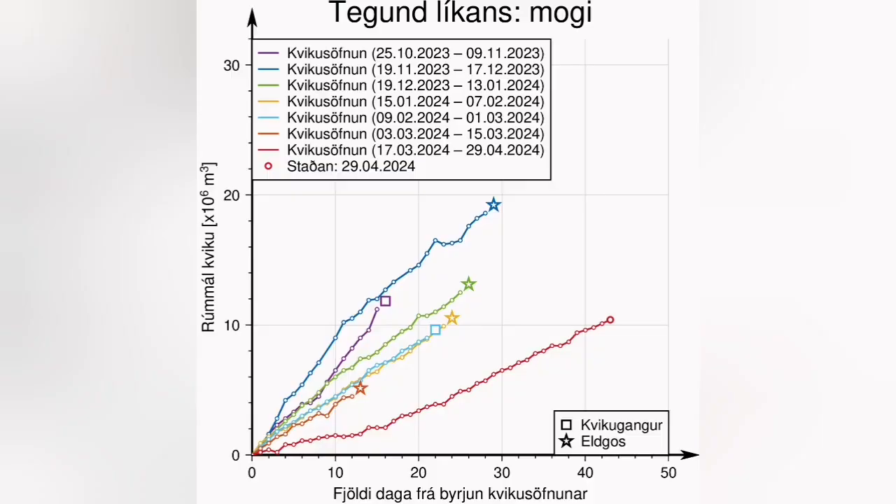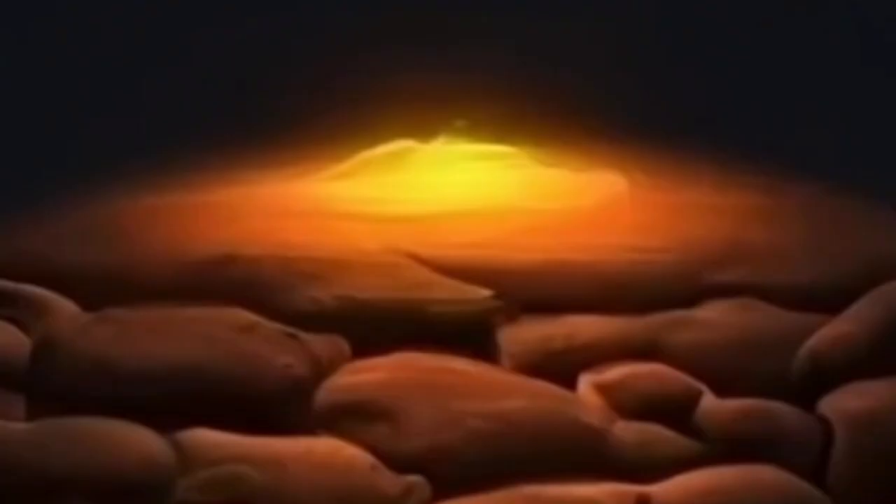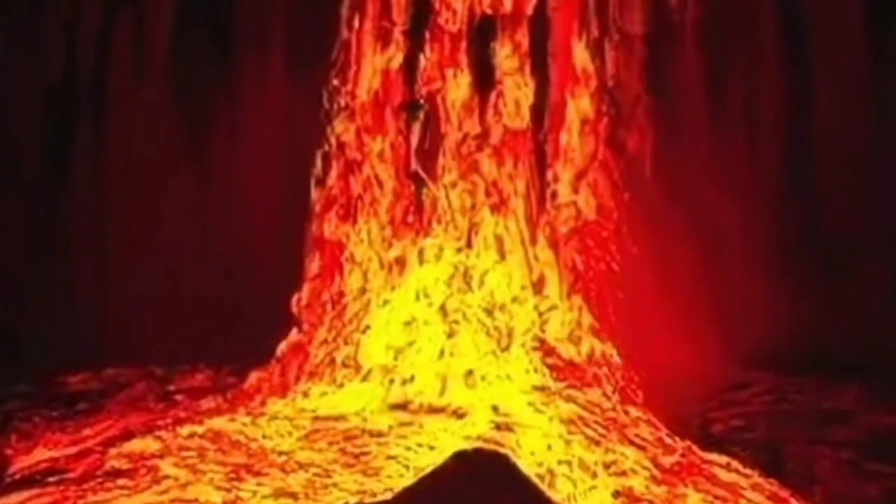Many days and weeks have passed. The threshold is almost reached. We have lots of pressure building up — around 13 million cubic meters of magma — and we expect that any moment this magma may erupt. It's under pressure, and it will rise to the surface.